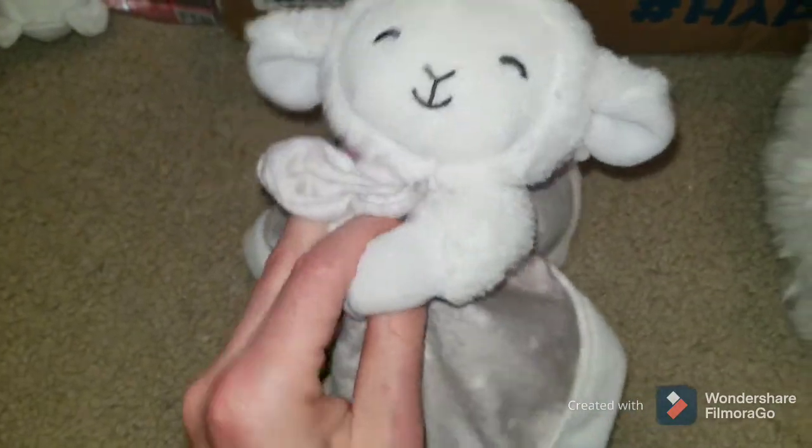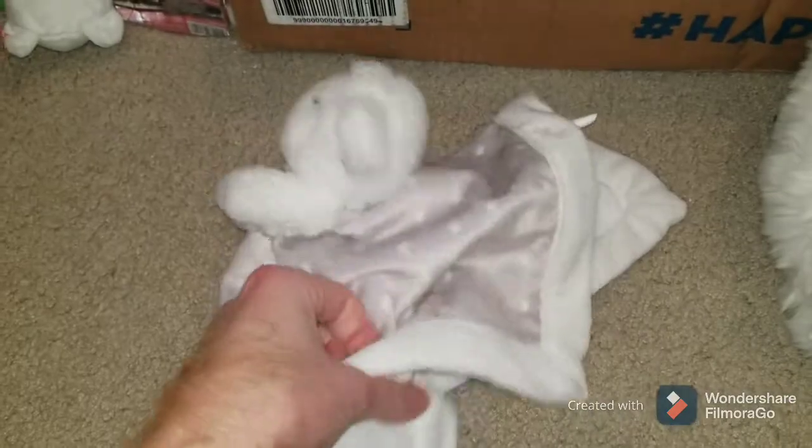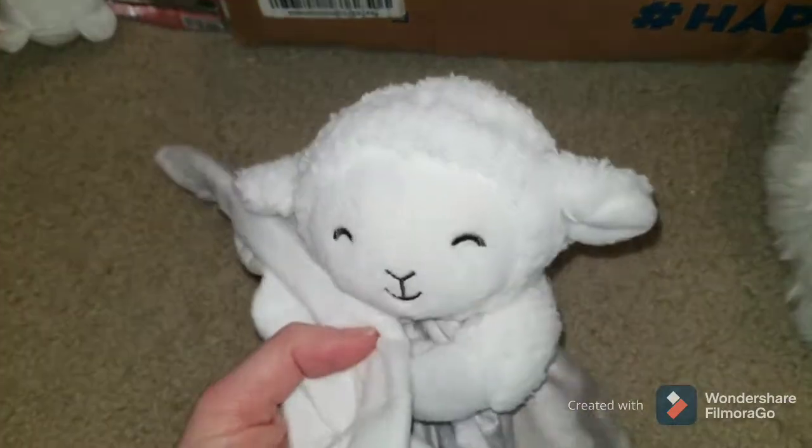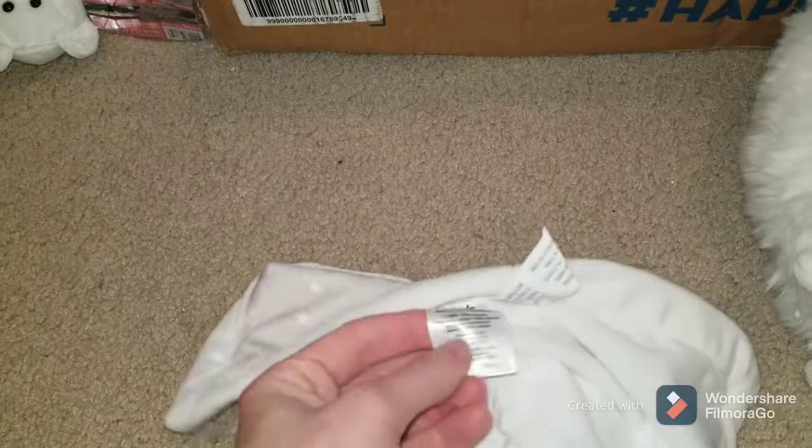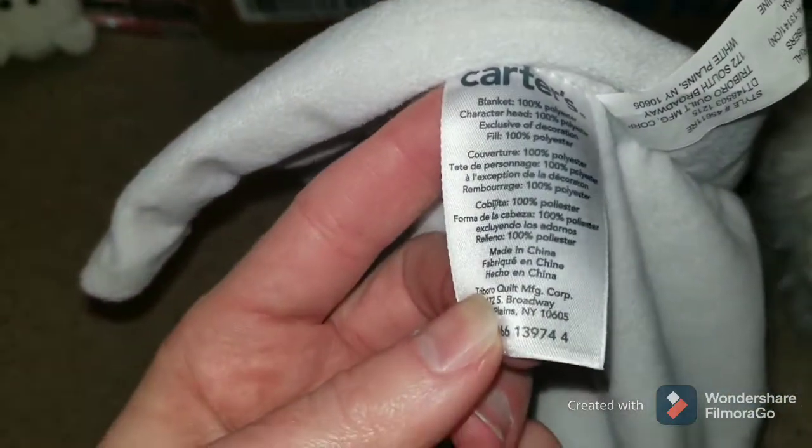This is a Carter's Lamb. I got it because I needed one more item. These have actually done decently well for me — the little blankets. I guess kids lose them or something, they stop producing them, they retire. It is a Carter's brand. I wouldn't say pick these up all the time, but if you look up the character and it's worth a decent amount, and for me at $0.25, it's worth a shot.